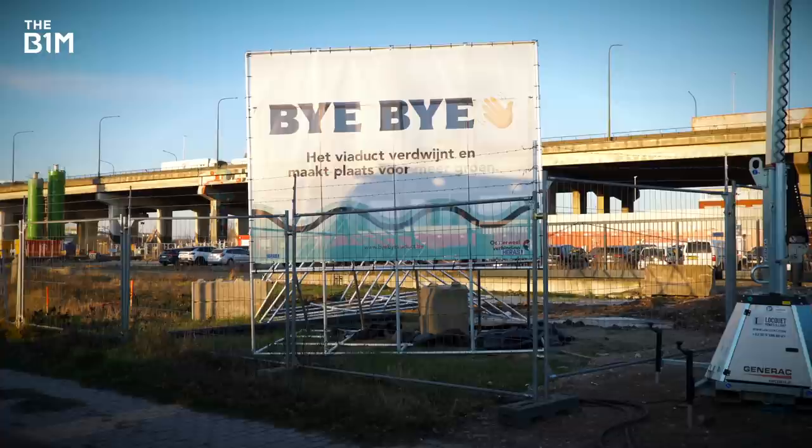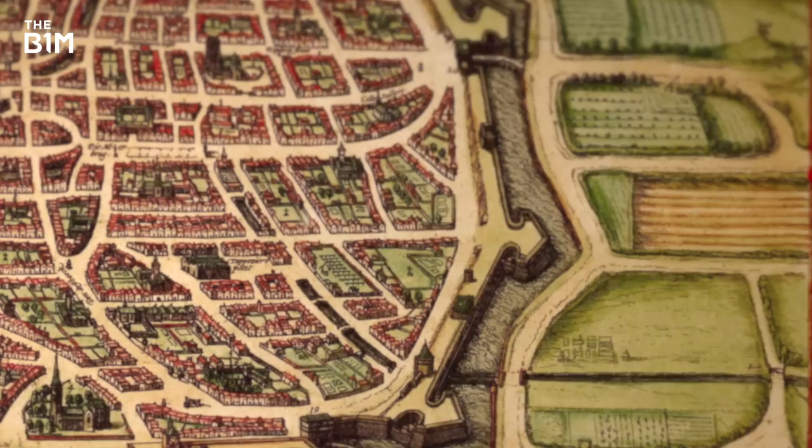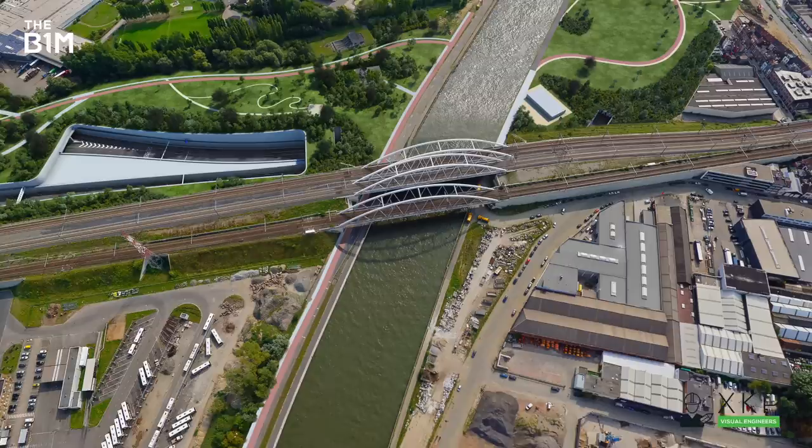We have a lot of obstacles underground because it's also the area where the old city walls were situated. We have to build across the canal also. We are working adjacent to the existing bridge and the traffic has to be maintained. And on the other hand, we are very close to the residential area, so that's a challenge to keep the public supporting us.